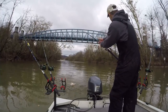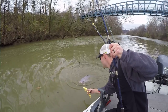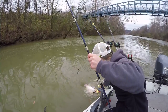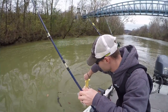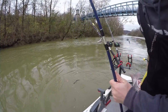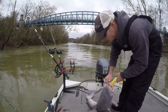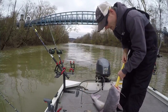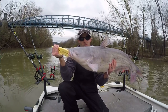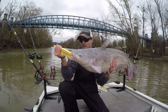Beautiful fish. That's a nice 20 pound blue catfish, guys. Good fish, good fish — alright, let's go ahead and release them.